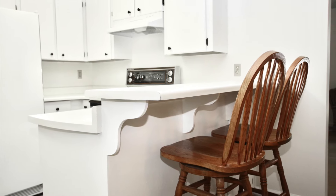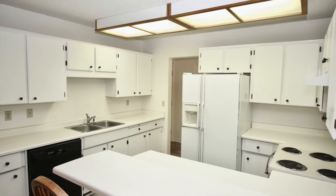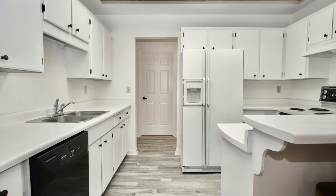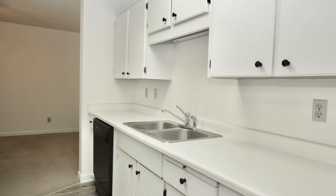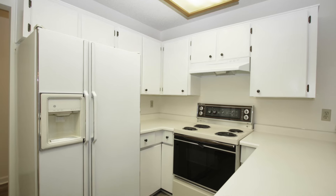The kitchen is nice and bright. You can see all the cabinets have been nicely refinished, new flooring, and tons of counter space. It's a great place to hang out with your friends if you do that kind of entertaining.